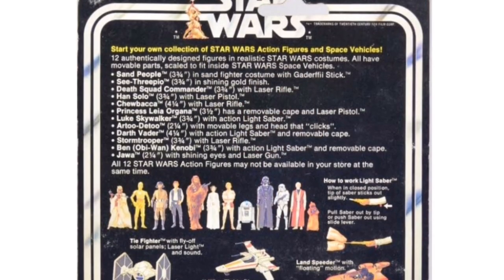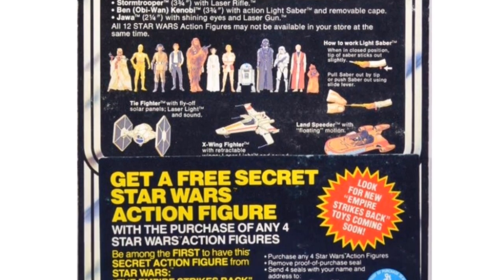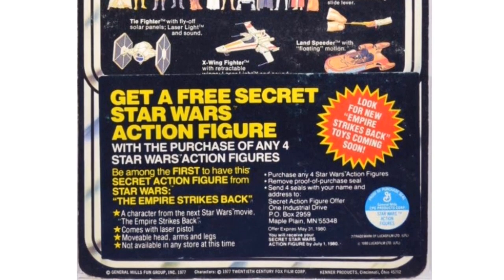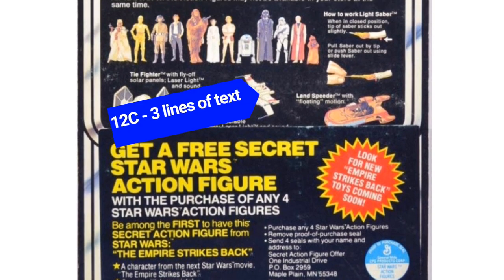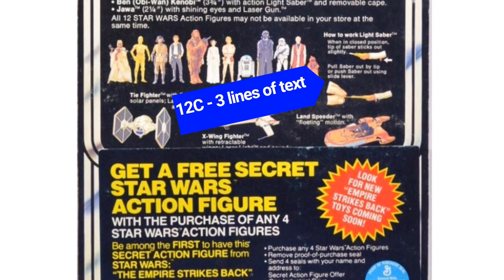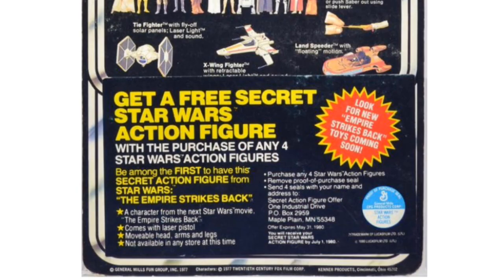The 12E cardback is so scarce and so obscure that it is often skipped altogether. The 12E cardback features a secret figure offer, found commonly on the 12C cardbacks. Today, I believe two carded R2-D2s exist with the sticker, as well as a Chewbacca cardback only. These cardbacks are super scarce, but they do exist. If you find one, especially one featuring any character other than Chewie and R2, you'll have made a major discovery, and CAS will want to know about it.